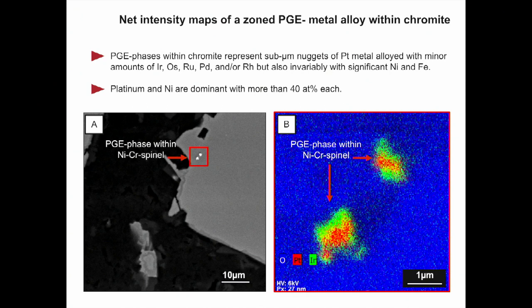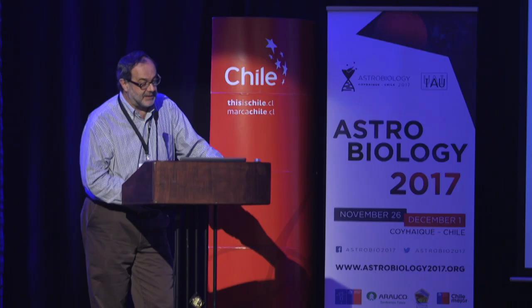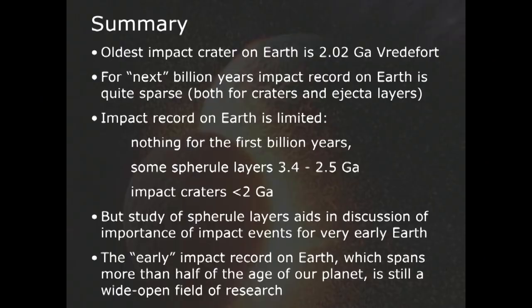To conclude, we really don't have any definitive criteria for the identification of Archean impact deposits. We have not found any of the source craters, and it's unlikely we'll ever find them because the rocks on which they were formed have long gone. The study of these spherule layers helps us understand what was going on in the early Earth, but only back to a little less than 3.5 billion years ago.